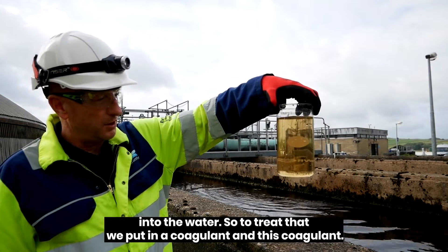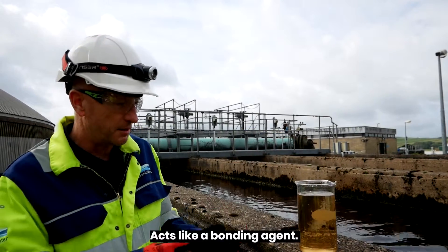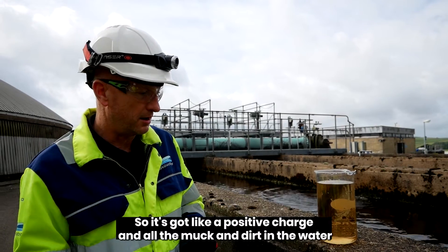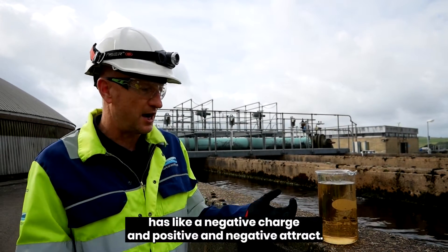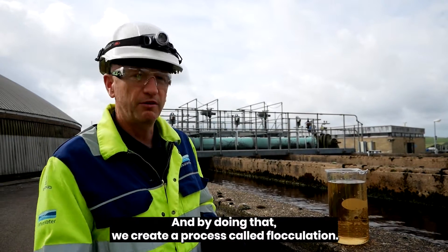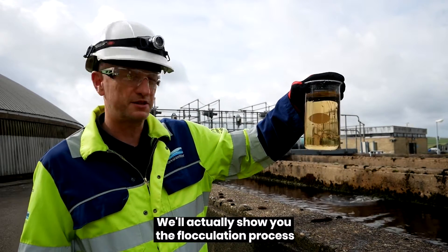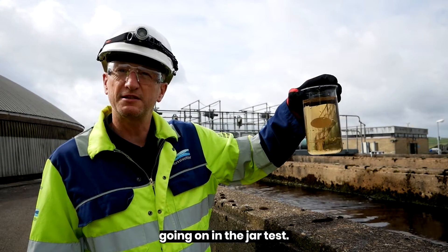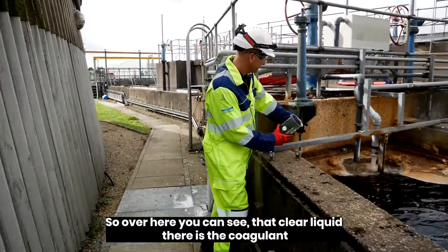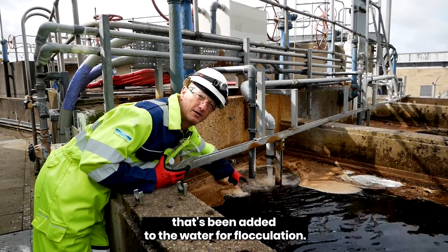To treat that, we put in a coagulant. This coagulant acts like a bonding agent — it has a positive charge and all the muck and dirt in the water has a negative charge, and positive and negative attract. By doing that we create a process called flocculation. We'll show you the flocculation process going on in the jar test. You can see that clear liquid there is the coagulant that's been added to the water for flocculation.